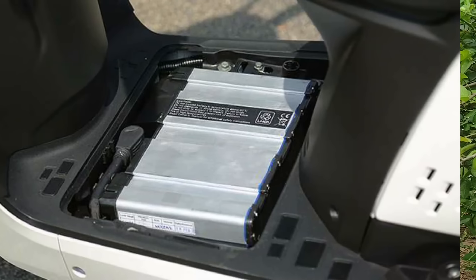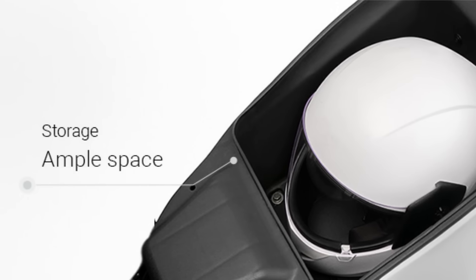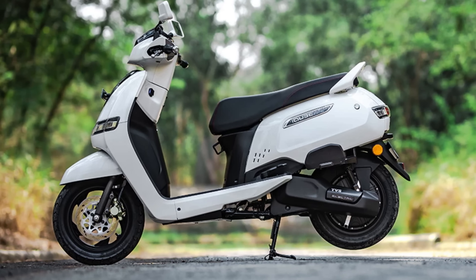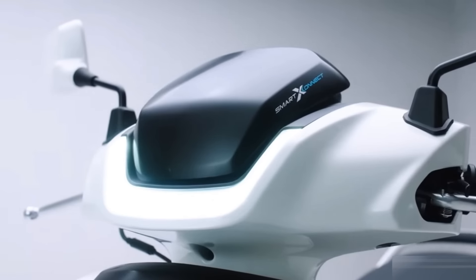There is a weight ratio of 3 battery packages. One battery package is called back to the TVS. Two battery packages are available. TVS has ordered these outside the station. There is a camera and engine display. You can see all these devices. There is a front and back disc brake.